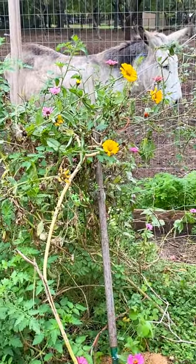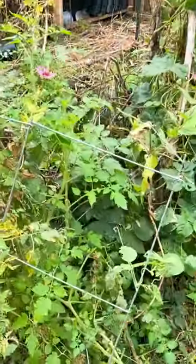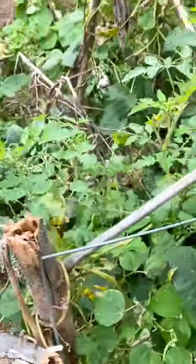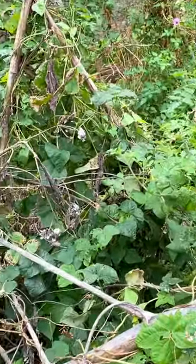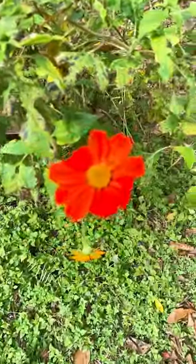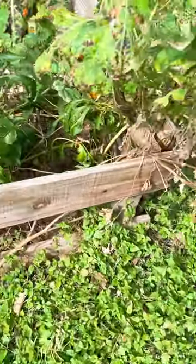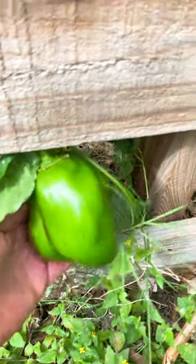More beans on that side, more tomatoes. I saw a green pepper over by the bird building - let me see. More beautiful flowers. Here's the other pepper - oh my gosh, look at this guys, I'm so excited, I gotta pick it!